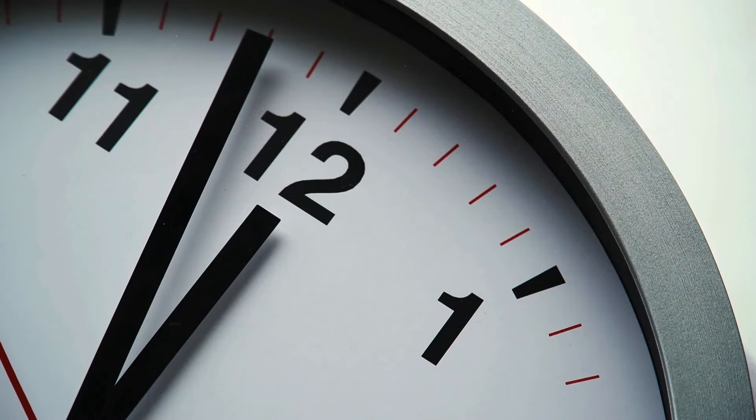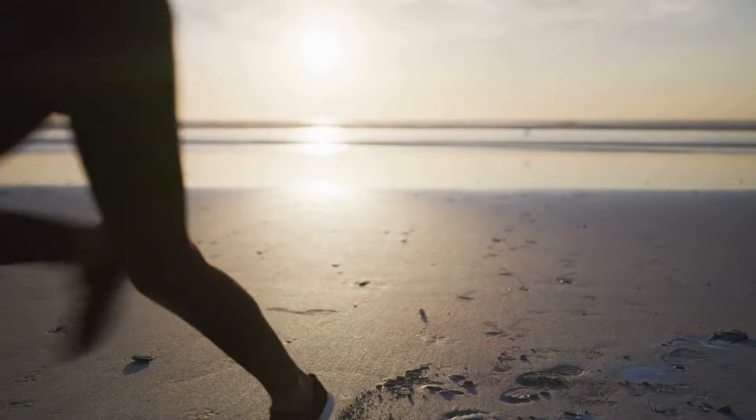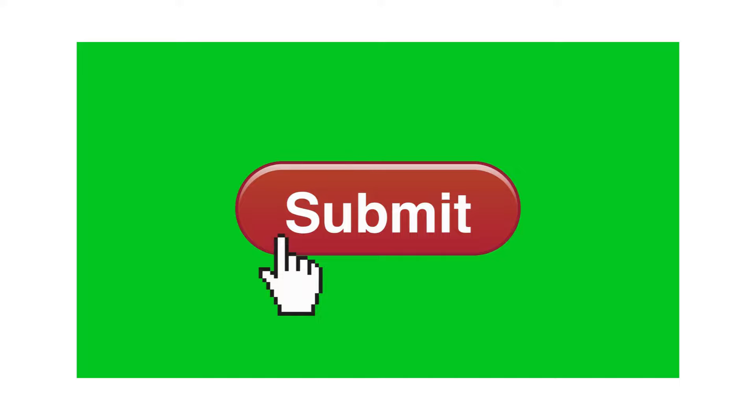Hey there, welcome or welcome back to Through Nicky's Lens. I am Nicky with another video here for you today. You have an Express Entry profile in the pool, you're waiting for an ITA — that's an invitation to apply for permanent residency — and you want to be ahead of the game and prepare your documentation in advance. This is the video for you today.